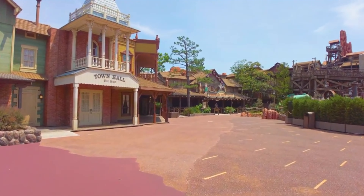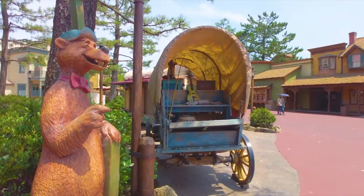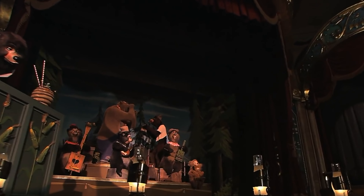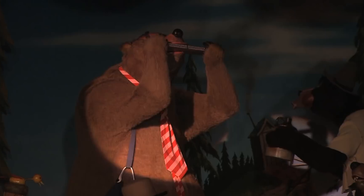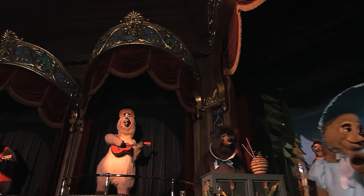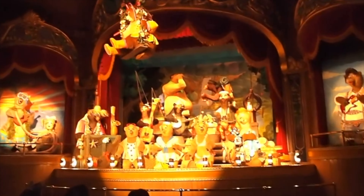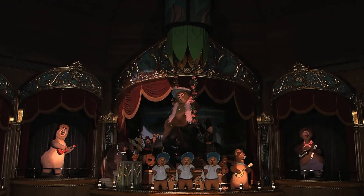We now move on to the next area, Westernland, which is Tokyo's version of the more commonly known Frontierland at other Disney parks around the world. First up is the Country Bear Theater, which most will know as the Country Bear Jamboree. This is an awesome little show featuring amazing audio animatronic bears singing tongue-in-cheek country songs. The songs are sung in a mixture of Japanese and English. The show also has two different special overlays — the Jingle Jamboree during winter and the Vacation Jamboree during summer. All versions are amazing.